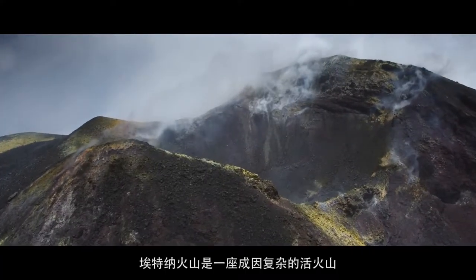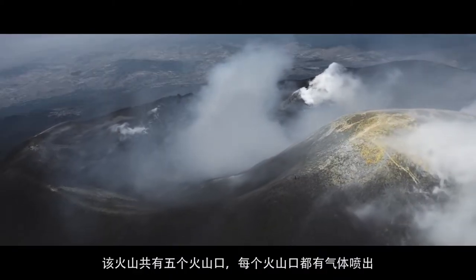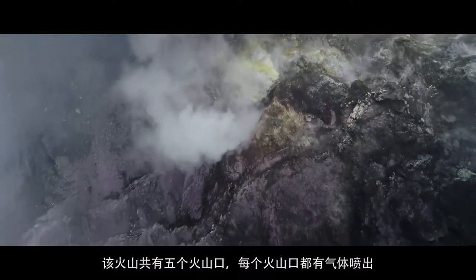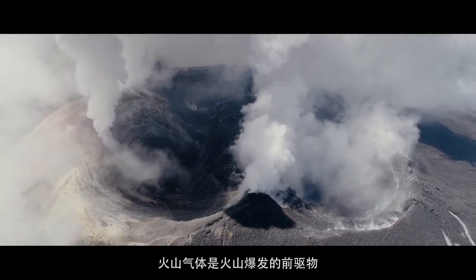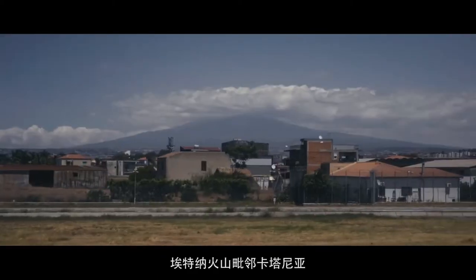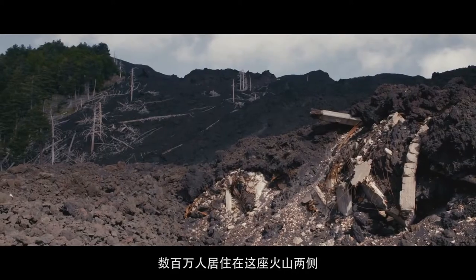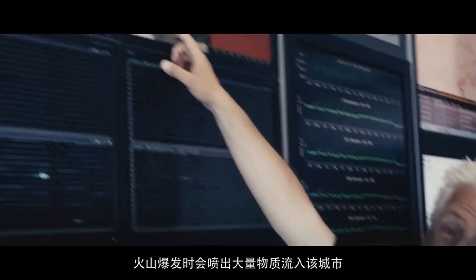Mount Etna is a very complicated and active volcano that has five different craters, and each one of those craters has gas coming out of it. Volcanic gas is a precursor of an eruption. Mount Etna is neighboring the city of Catania, where millions of people live on the sides of the volcano, where those eruptions could produce material that goes into the city.